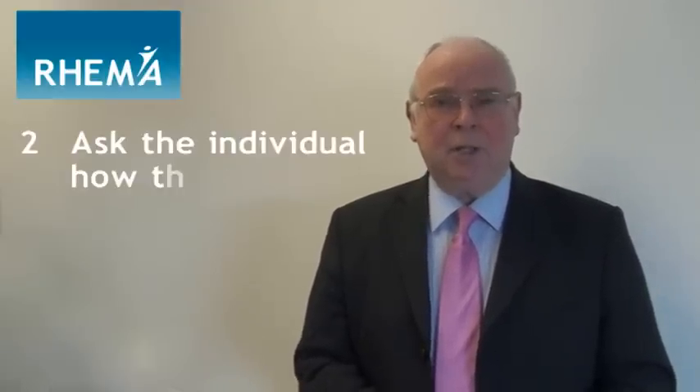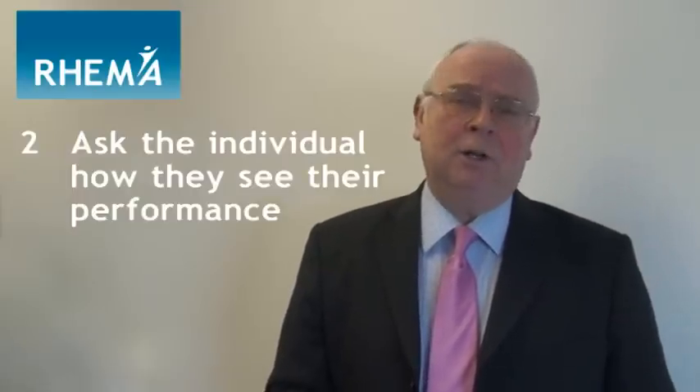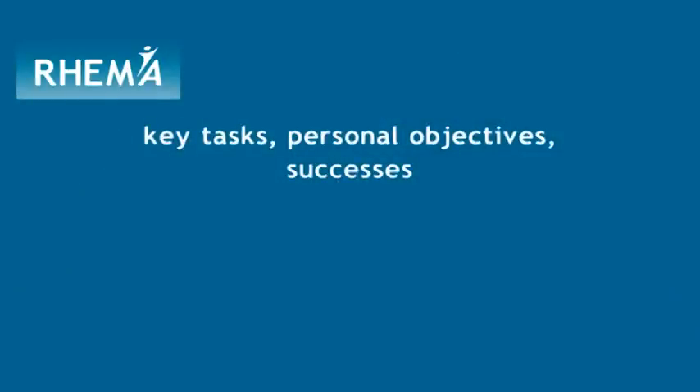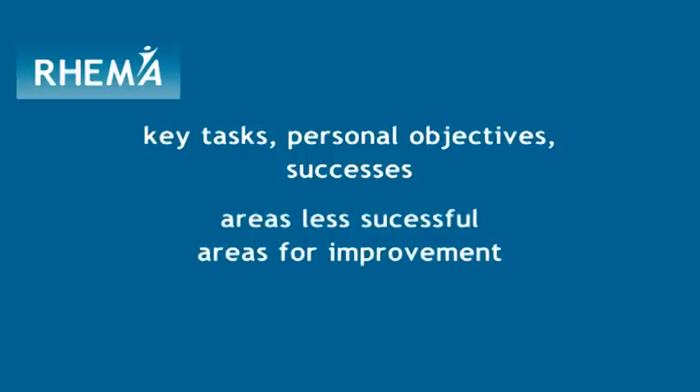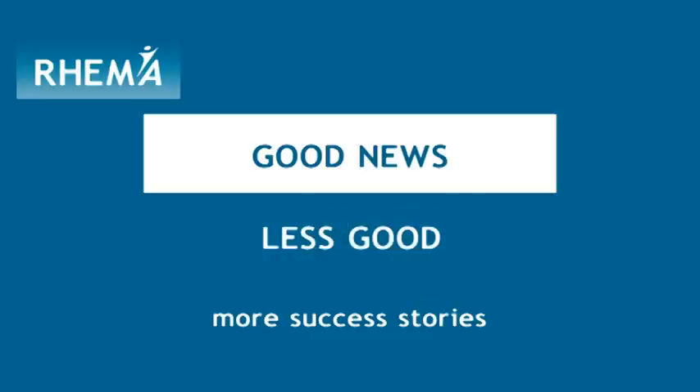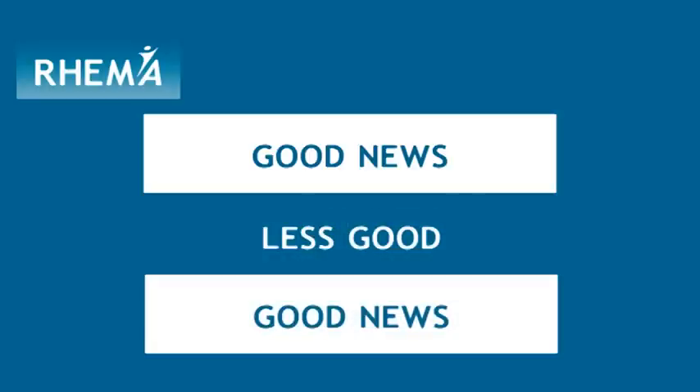Step number two: as the appraising manager, ask the individual how they've regarded their performance over the last year. How well have they achieved their key tasks and their personal objectives? What have been their successes? Then probe into areas where they've been less than successful and give feedback on those areas where there could be improvement going forward. Then return to more success stories. This is called a sandwiching technique — good news, then areas for improvement, then more good news — which is much more motivating for the appraisee.